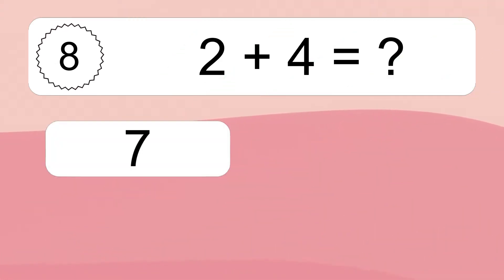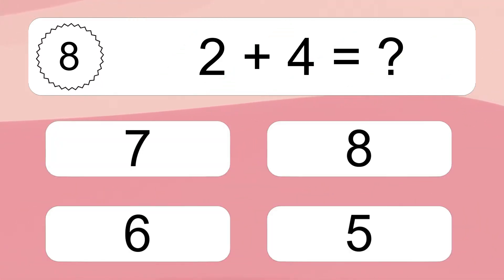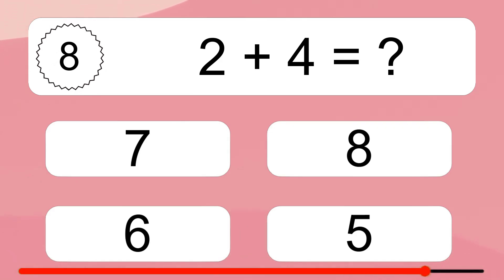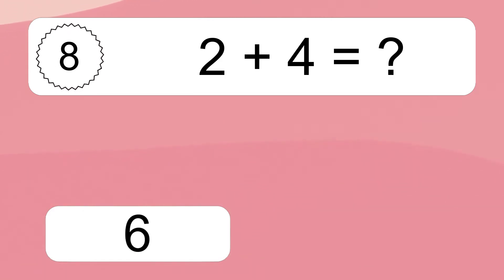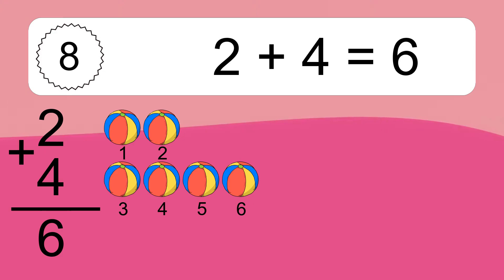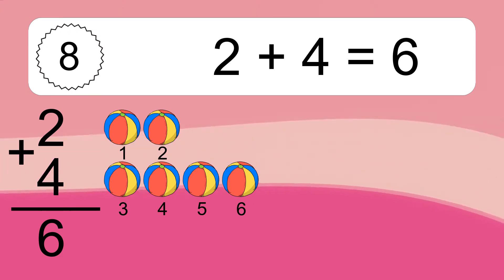Two plus four equals what? Two plus four equals six. Let's count it: one, two, three, four, five, six.